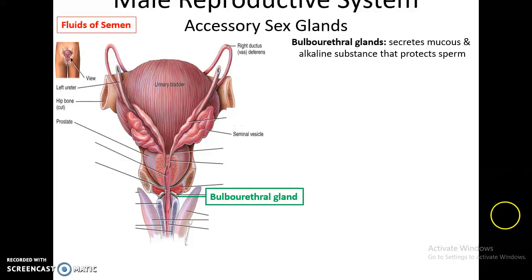Another set of glands are the bulbourethral glands. They secrete mucus into the membranous portion of the urethra. The mucus helps to lubricate the urethra as well as provide some protection for the sperm. The secretions from the bulbourethral glands are usually what people refer to as pre-ejaculate, or pre-cum.